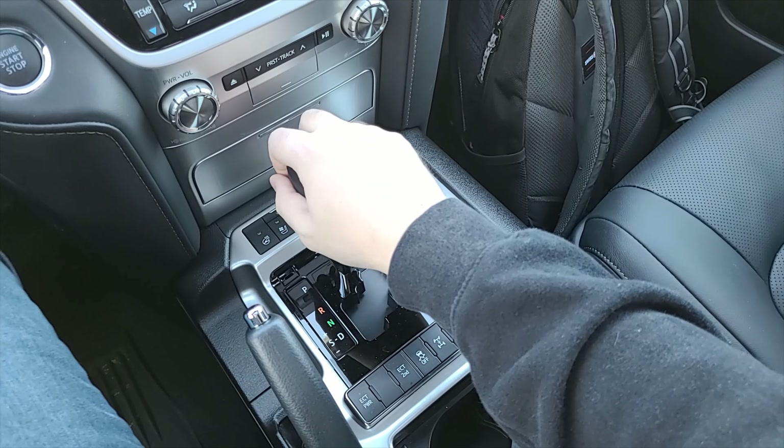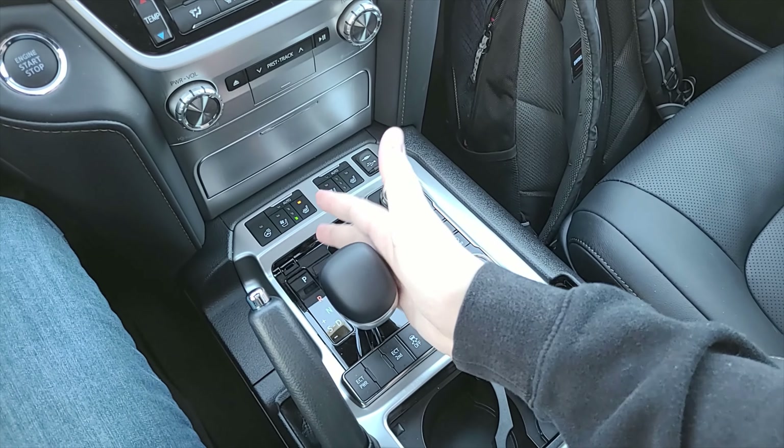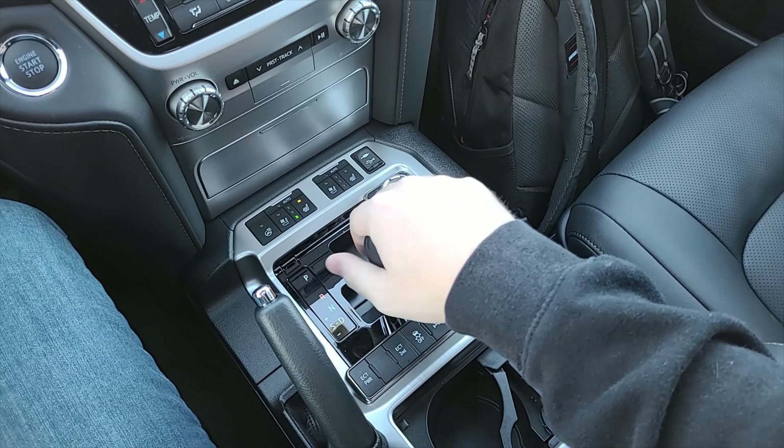You've got the normal gear lever: park, reverse, neutral, drive. And once you're in drive you kick it over and you're in S mode, where you can select gears as you wish.